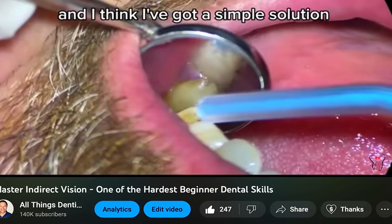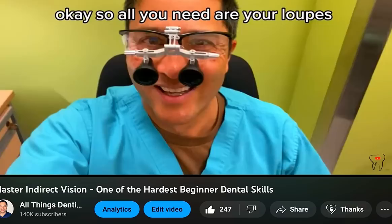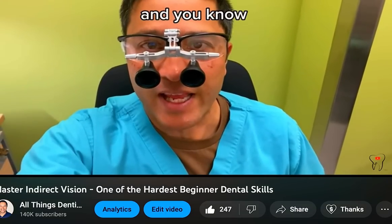I put up a video about practicing for indirect vision, because it's hard when you're starting off. But it's so helpful to use cotton forceps. Give it a shot — next time you're placing files in molars, let me know if it helps. It's taken a while to get used to, but it's made such a significant difference. You have to pre-curve your files just a little bit to help get them in there, and then boom — down they go.